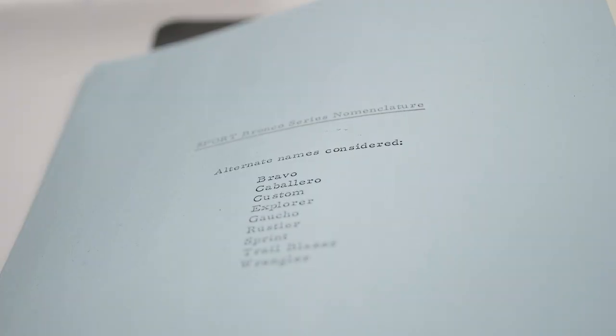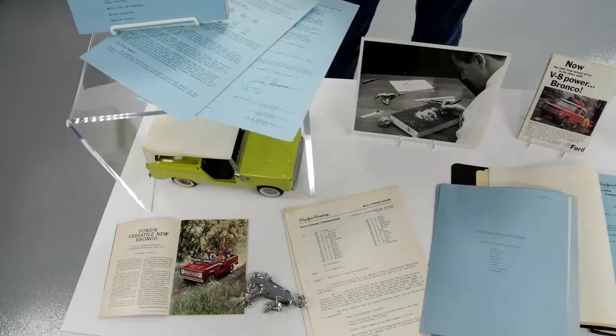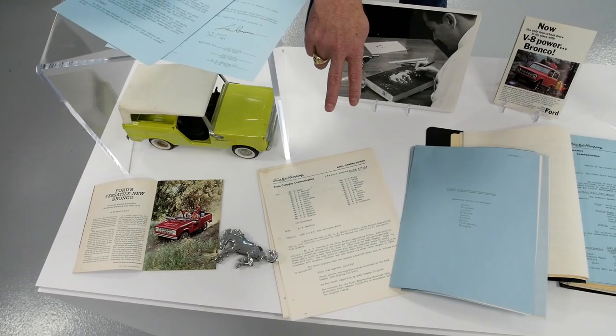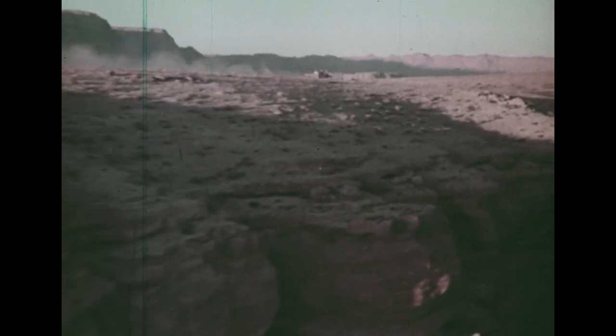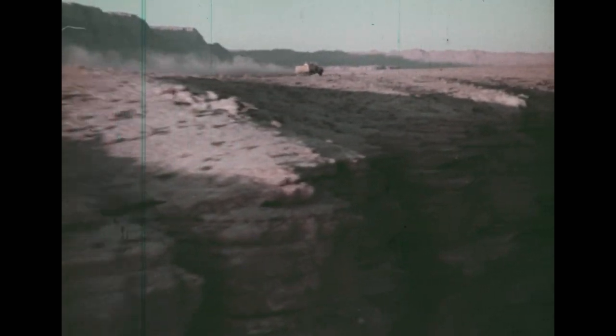Here are some of the alternate names and different variations on what the Bronco could have been called. One of my favorite objects in the entire archives was when I found this 1963 memo that identified the Bronco program as the GOAT — Goes Over Any Terrain. That was a groundbreaking moment for me, and I immediately shared that with the design team to make sure we were all in the Bronco DNA.